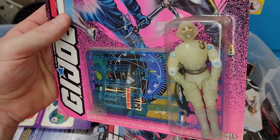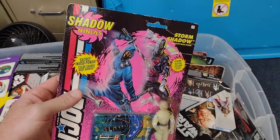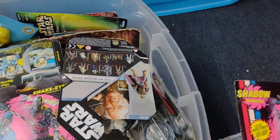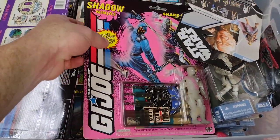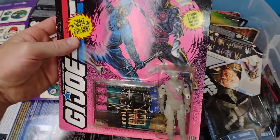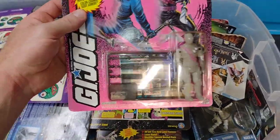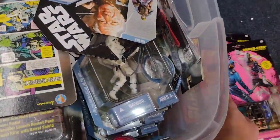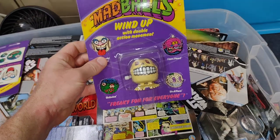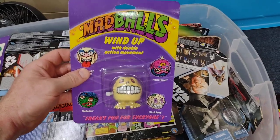Got this Storm Shadow from the Shadow Ninjas — just love these. Love these two ninjas, Storm Shadow and Snake Eyes. Speaking of Snake Eyes, here's his version. Just thought these were awesome so I had to keep these on card.